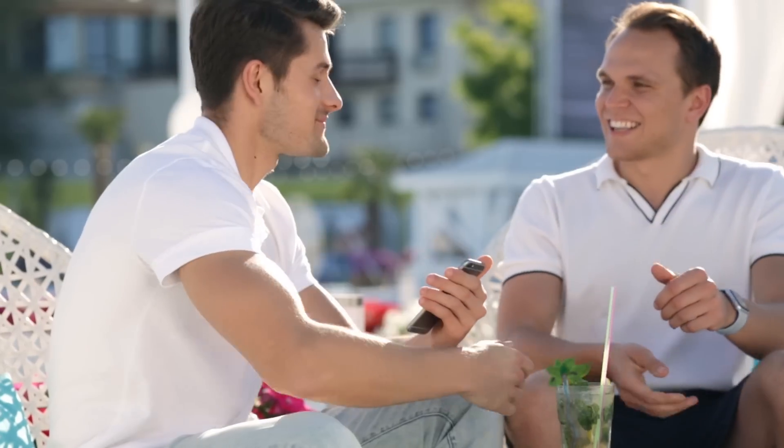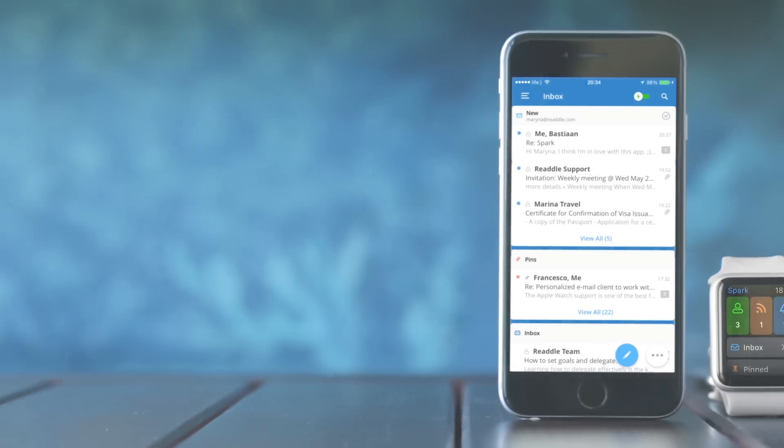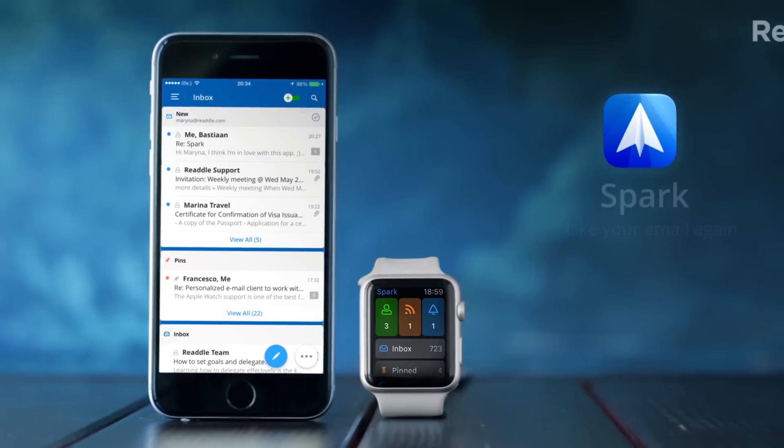It seems that you're going to like your email again. Download Spark for free on the App Store today.